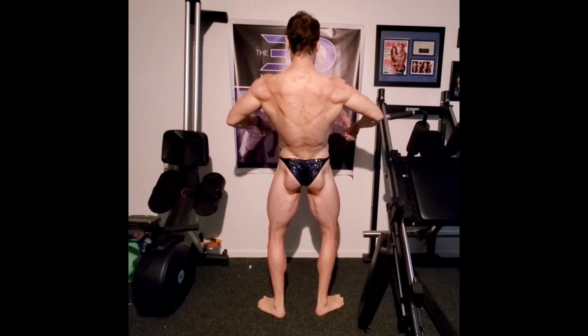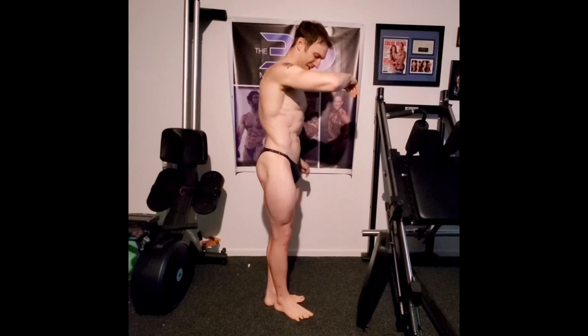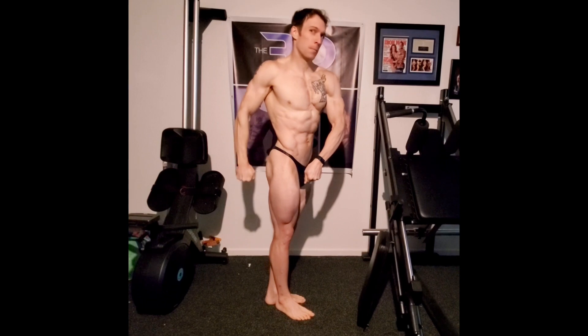I'm really liking the way I'm looking. I feel like this is the most muscle I've retained and kept, and I think I have made some off-season improvements. I've also made some improvements in my posing.